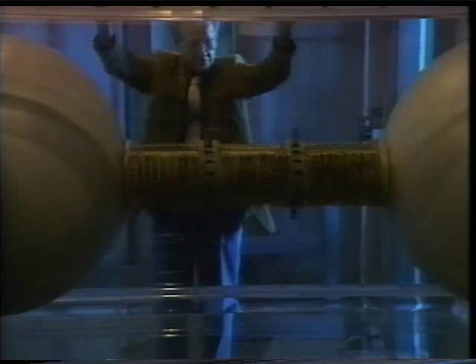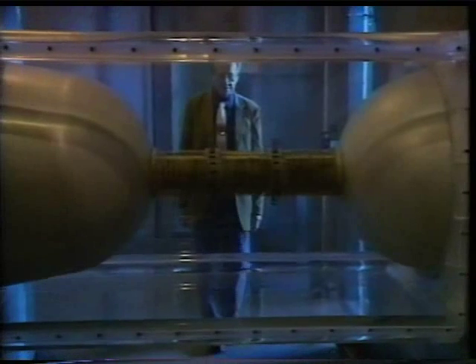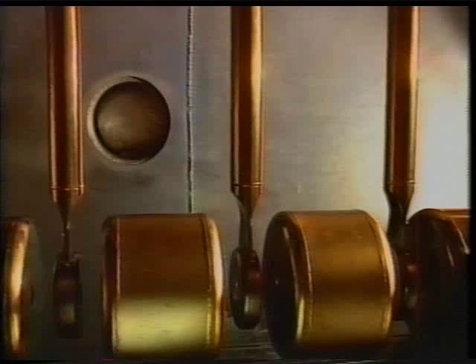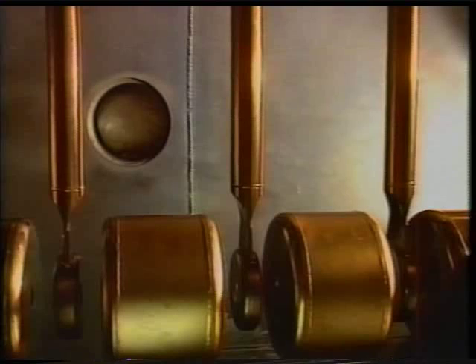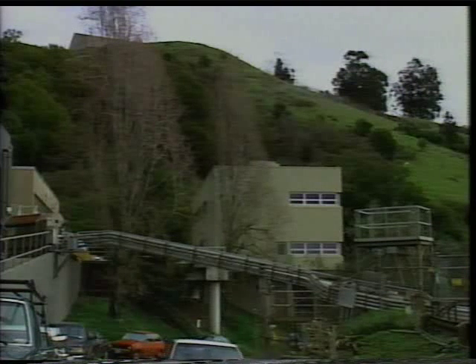The idea was to use a linear accelerator at LBL called the Hilac — the super-Hilac — to start the acceleration, get it going to a certain energy, then drop the particles through a transfer line into the old bevatron. This was no small feat. It could have been done in many ways, but at that time they had to live with a rather small budget, so previously built magnets, quadrupoles, and everything were put together into something that would do the job.